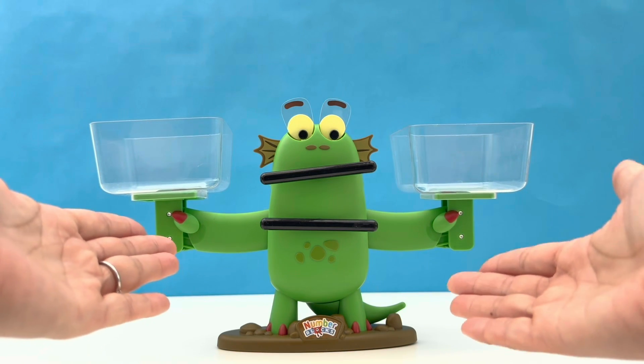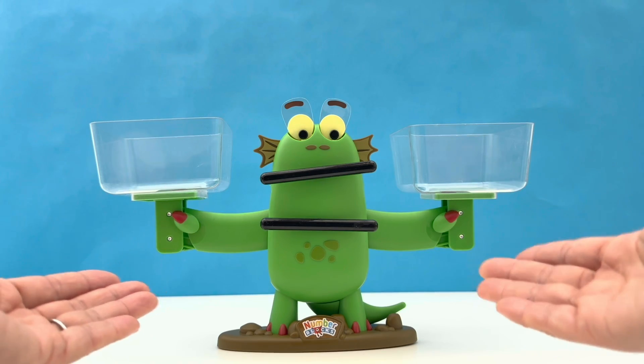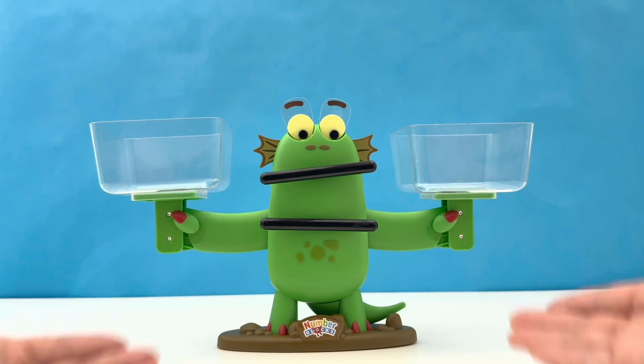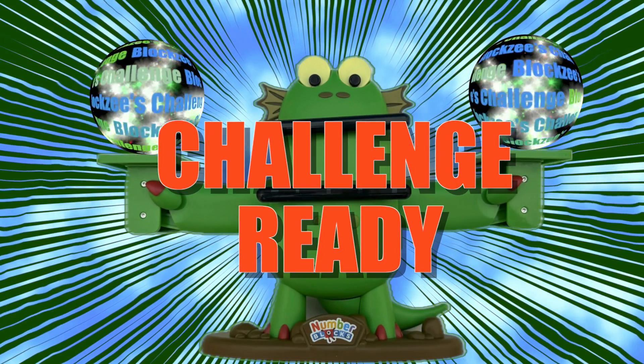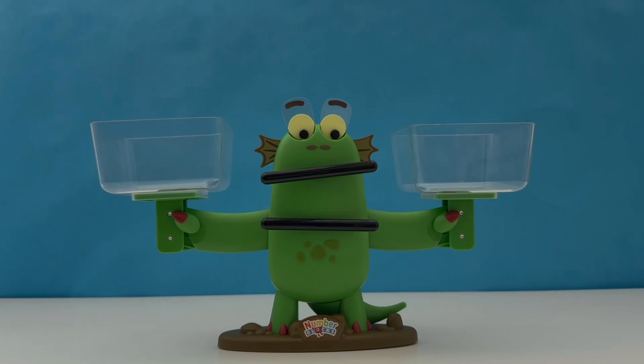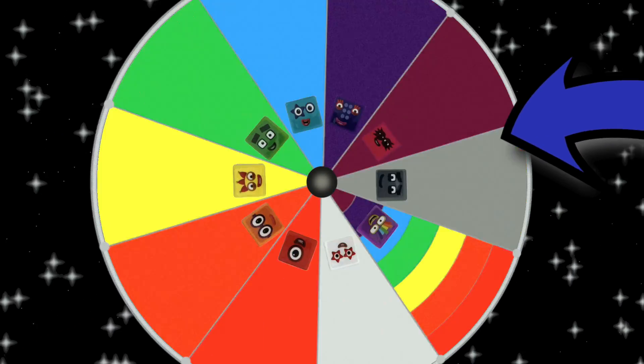Hello friends, look who has joined us all the way from Numberland. It's Bloxy and she is looking for big things to play with. Let us spin our special wheel and decide which number blocks will be stepping up on Bloxy's scales.